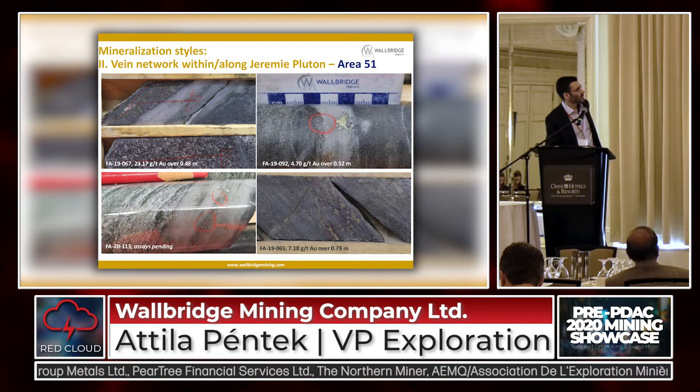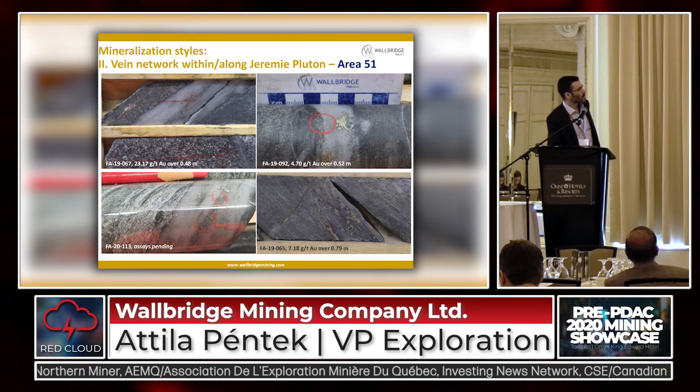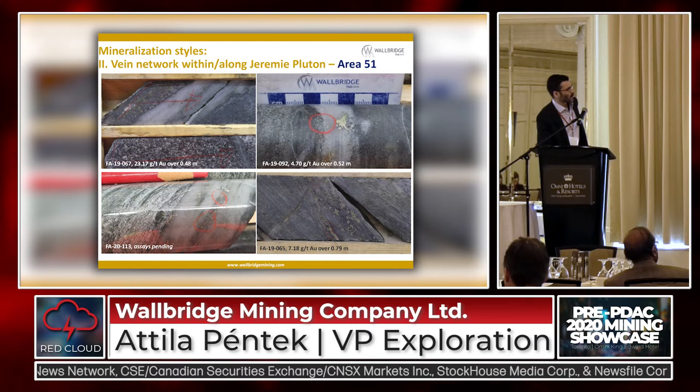The other mineralization style is this vein network that I mentioned, hosted by the Pluton, which we're calling Area 51. It's a bit different — mineralogy-wise it's similar, with quite a bit of sulfides and always a lot of visible gold even in these narrow veinlets. These corridors are basically where the veins are more concentrated and there's alteration in between, and in some areas there is some shearing along the veins as well.